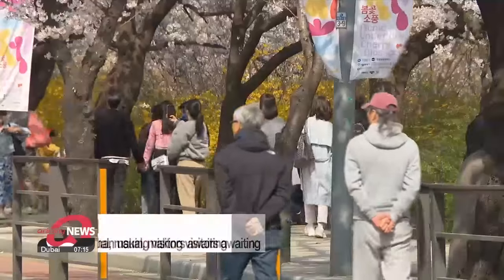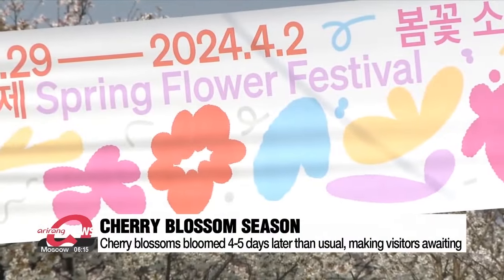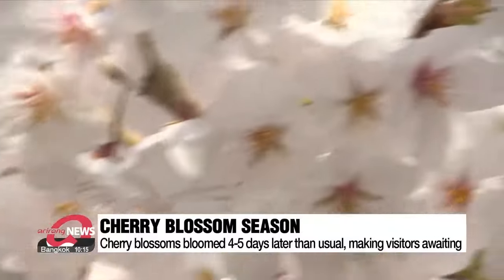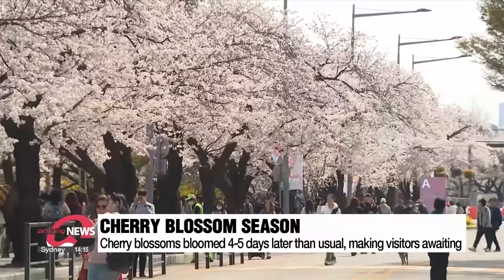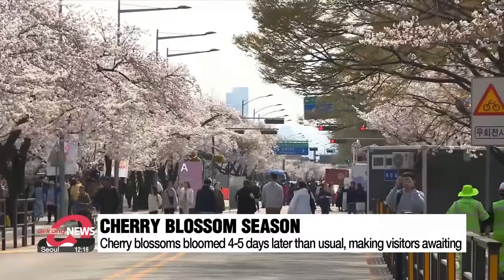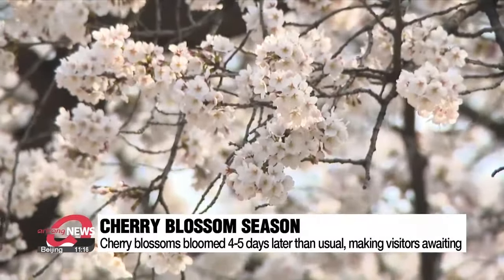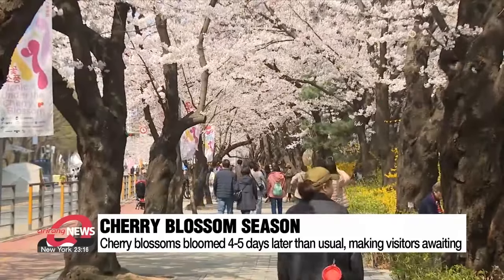This year, many people in South Korea were waiting for the cherry blossoms to bloom. They were expected to bloom about a week earlier than last year, starting from mid-March, but sudden cold snaps and spring rain showers delayed the blossoms. As a result, they actually bloomed four to five days later than usual, making many visitors eagerly await their arrival. Even on this Thursday morning, there were many visitors enjoying spring.